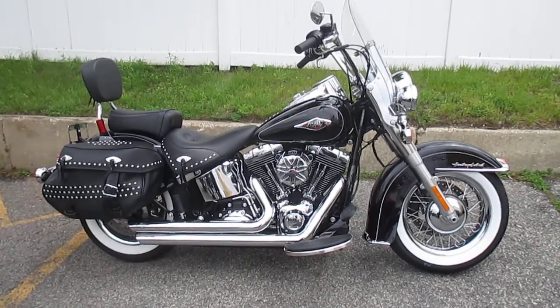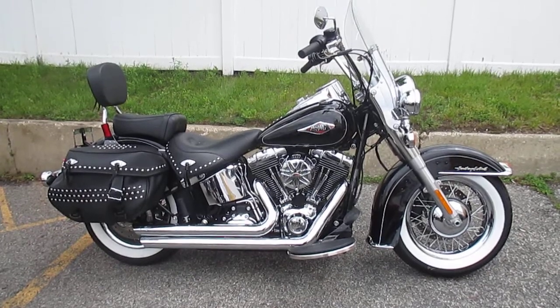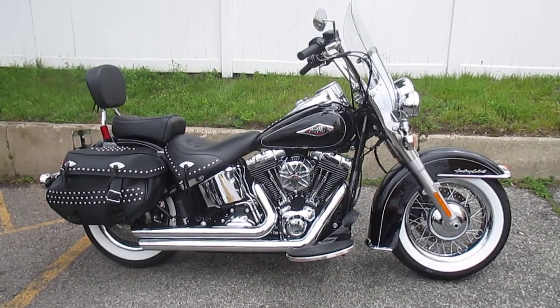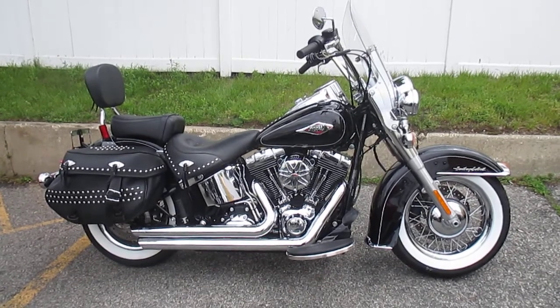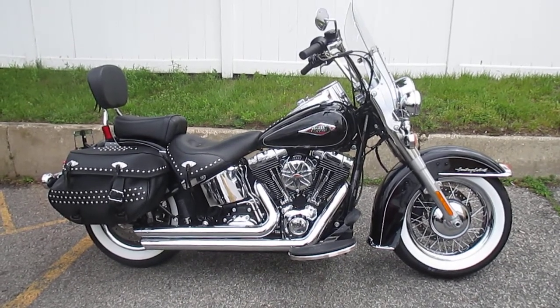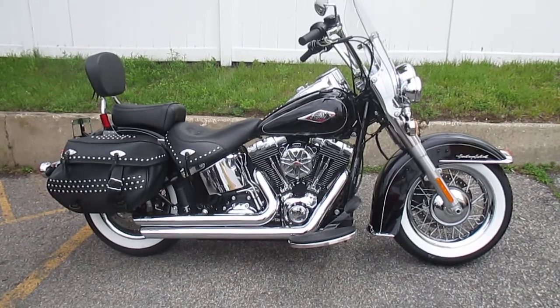Hello, you're at Harley-Davidson of Nassau County in beautiful Belmore, New York. Got a nice bike for you here today. It's a 2015 Harley-Davidson FLSTC Heritage Softail Classic in Vivid Black. Stock number is used 1698. Miles are only 3,539.